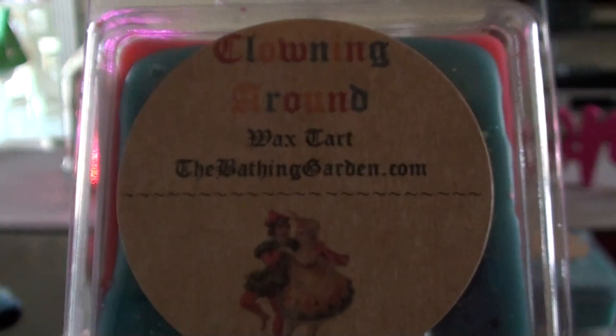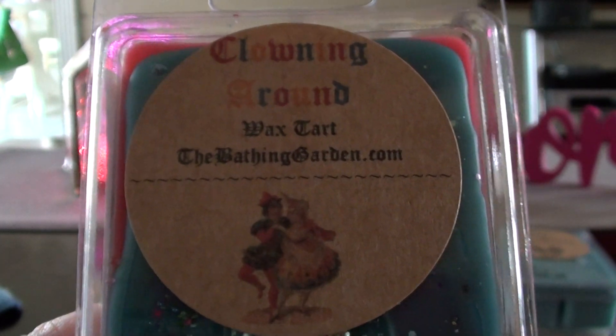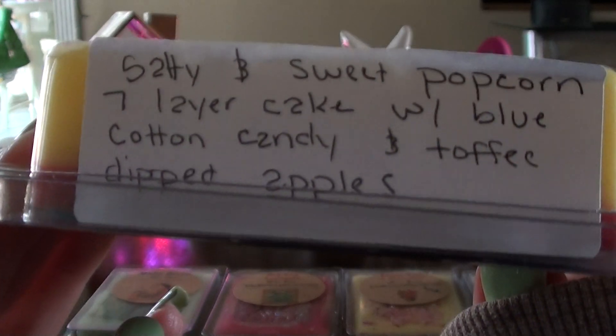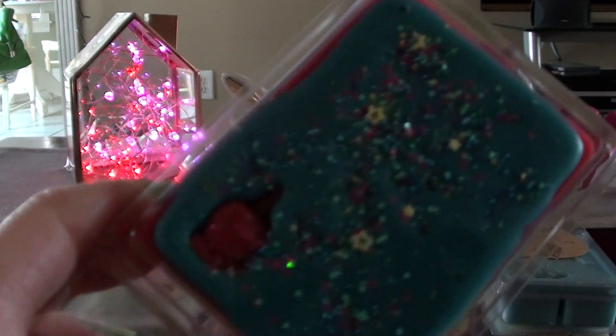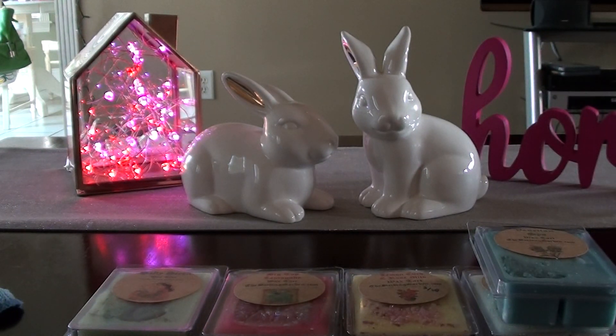The last one I have is Clowning Around. A lot of people make circus concession type scents and I believe this is one, however I think it's very different from others out there. This one is salty and sweet popcorn, seven layer cake with blue cotton candy and toffee dipped apples. What makes this one different is the blue cotton candy and the toffee dipped apples — it's usually like caramel apples. She nailed this one. There's something special about the blue cotton candy and the cake, then you get the salty and sweet popcorn. This is like an amped up circus concession, a little different from everybody else.